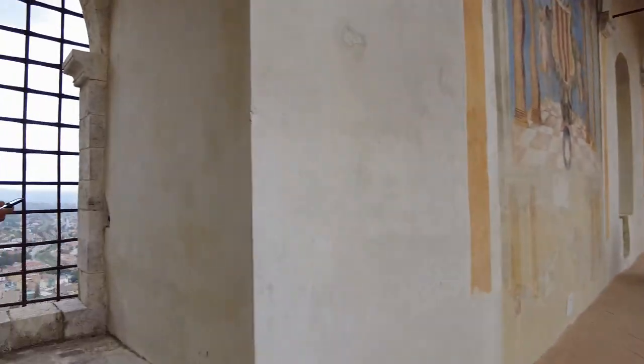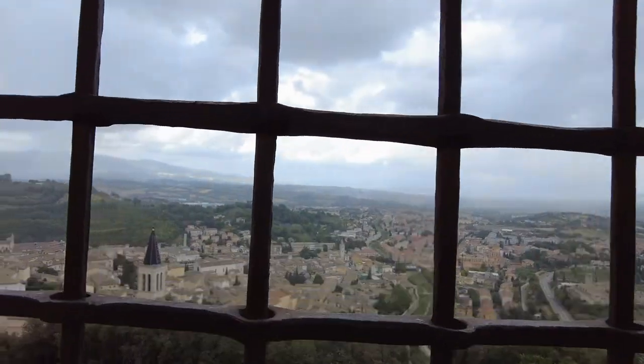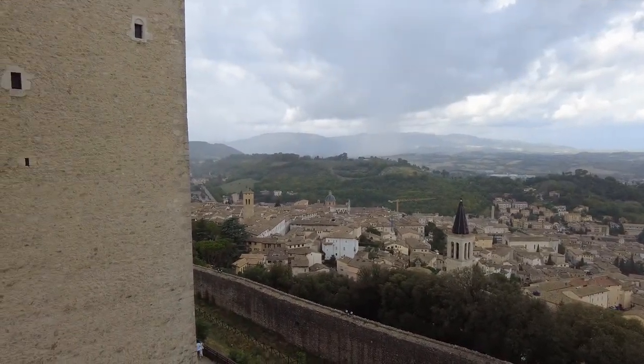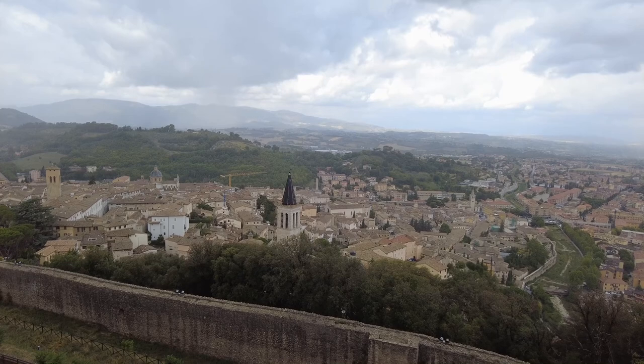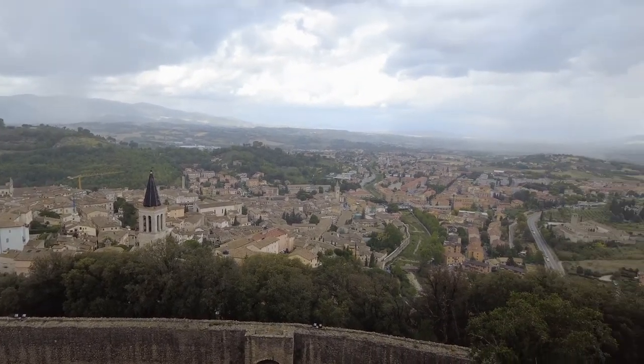Let's see the view of the city. Can I get in here? Thanks, bro — where are you from? Good English. That's the Duomo right through the big tower. Look at the rain coming in.